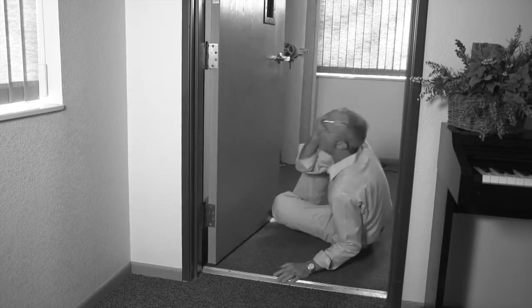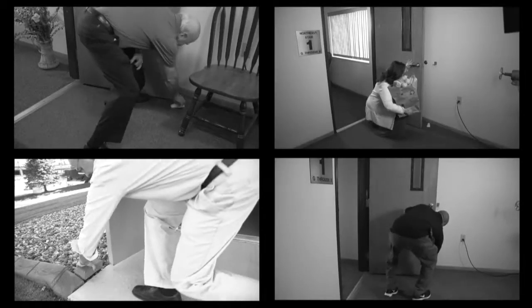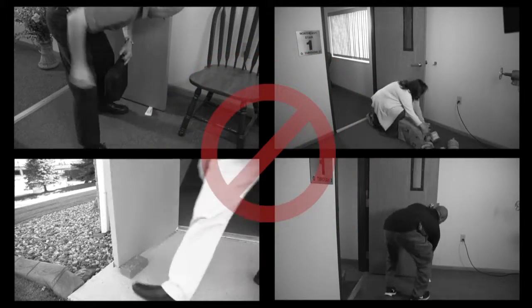Don't get hit by the door or your groceries knocked to the floor. Don't get your fingers caught in the door, because this can hurt even more. Stop struggling to get through the door.